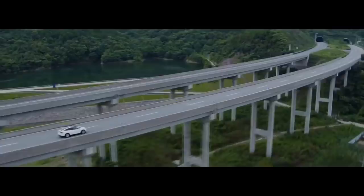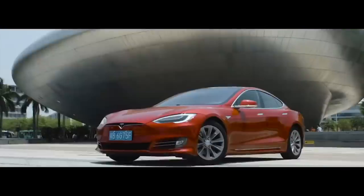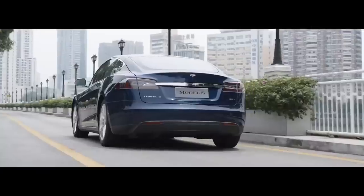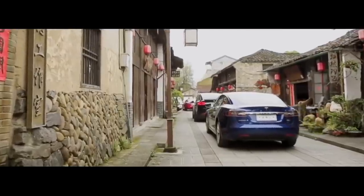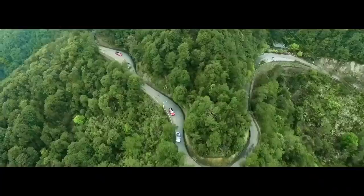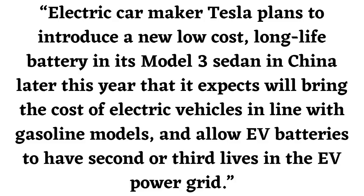A common criticism against electric vehicles is that the batteries used in these vehicles are going to be dumped in a wasteland after their lifetime is completed. Tesla's new Second Life battery will fix this issue. A new report by Reuters states that Tesla plans to introduce a new low-cost, long-life battery in its Model 3 sedan in China later this year, expected to bring the cost of electric vehicles in line with gasoline models and allow EV batteries to have second or third lives in the EV power grid.